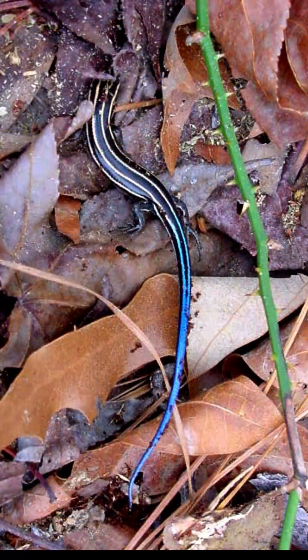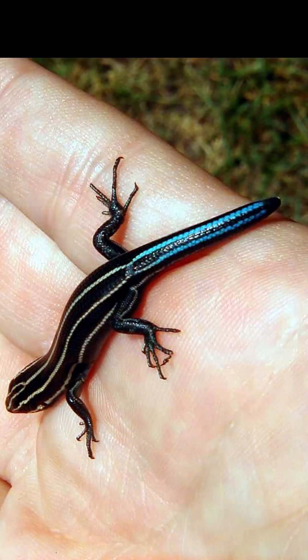The blue tail, contrasting with the brown background, attracts predators to the less vulnerable appendage. The tail will grow back over time, but it will never be as long as the original.